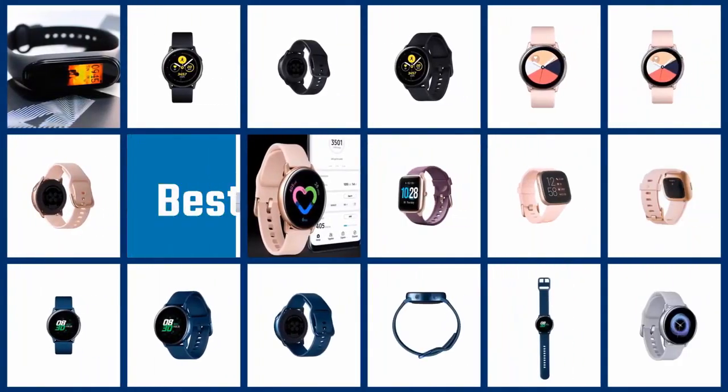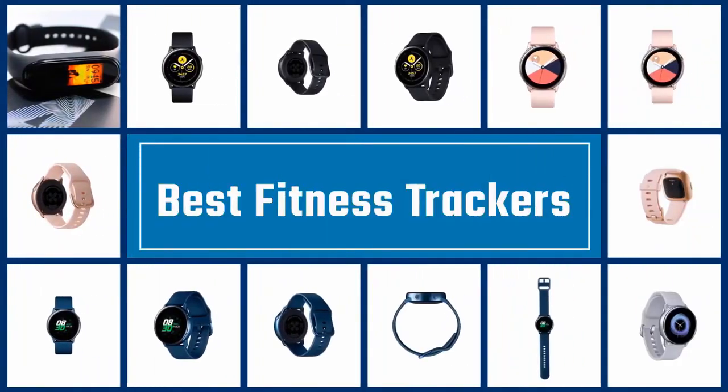If you are looking for the best fitness trackers, here is a collection you have got to see. Let's get started.